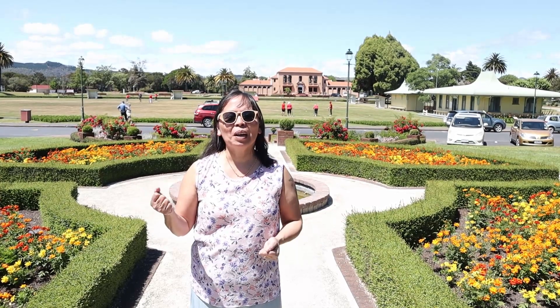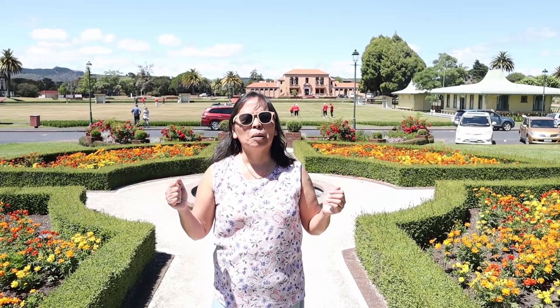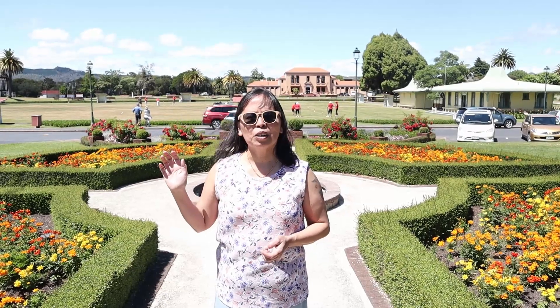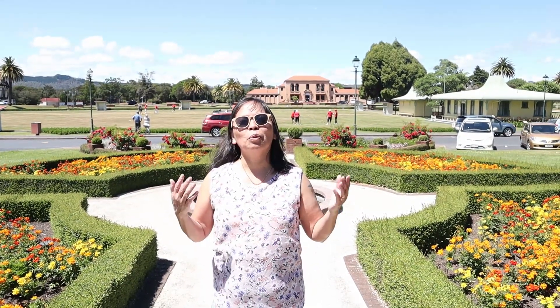Hi everyone! Today we are in Rotorua, the thermal city of New Zealand. As you can see, we are blessed with good weather today. People behind me, they are playing croquet. So come and join us as we explore Rotorua.